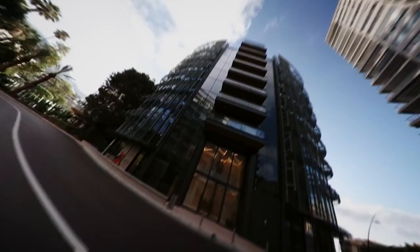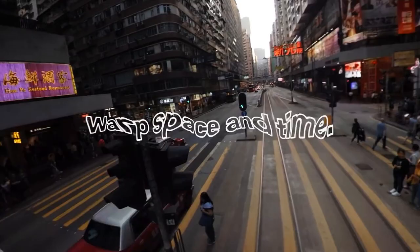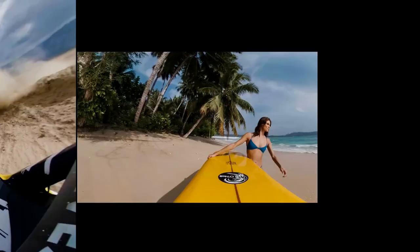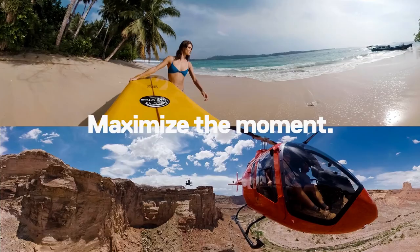The GoPro Max comes with advanced features including image stabilization that works even when the camera is shaky, 360-degree time-warp shooting to capture everything around you, and a Power Pano feature that enables a full 270-degree panorama in a single shot. If you are a picture lover, the GoPro Max is a must-have.